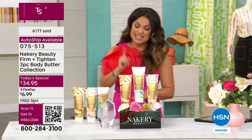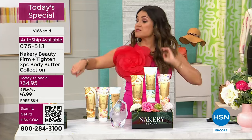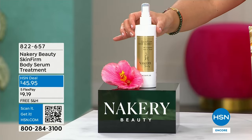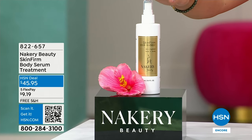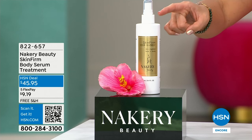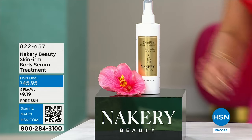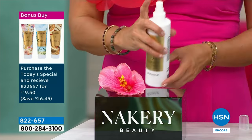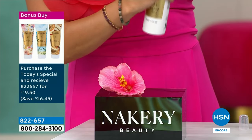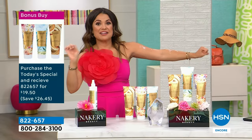We have to mention the bonus buy. If you got the today special, I highly recommend the Skin Firm body serum treatment — it's been sold out forever. If you get the today special, you get it for $19.50 instead of $45. You just spray it on after your shower or bath on those really tough areas — inner thigh, stomach area — then put your body butter right on top. Game changer. Hence the name Skin Firm. It's finally back, which is so exciting.